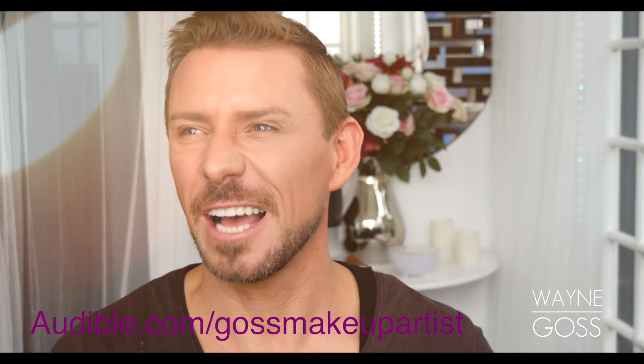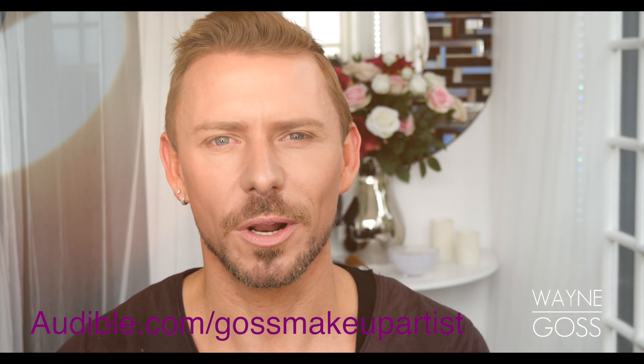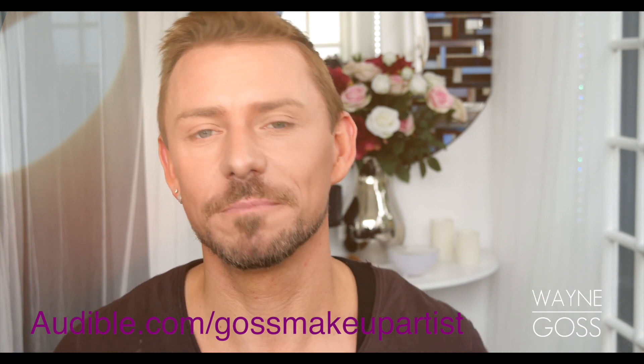While I like the motivational stuff and things that make me think, sometimes I like a good horror or a good thriller — it's totally up to you. So don't forget: audible.com forward slash Ghost Makeup Artist. See you soon, bye-bye.